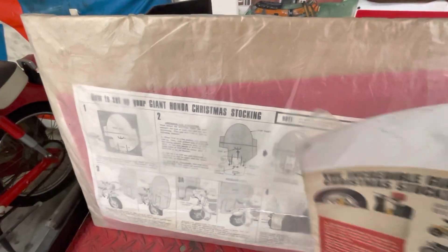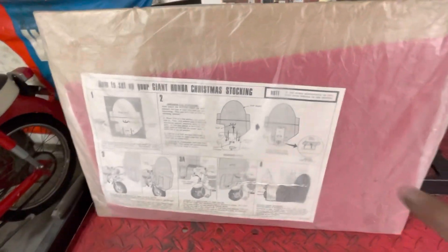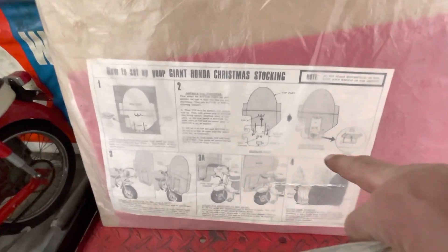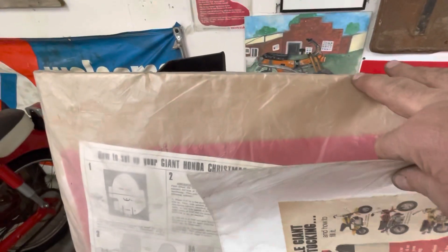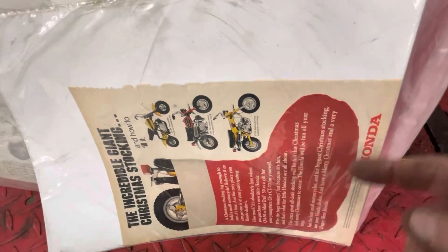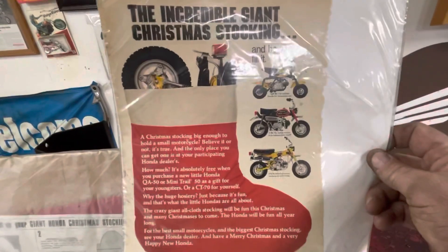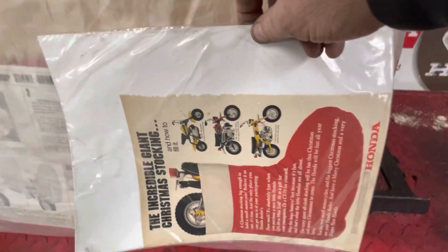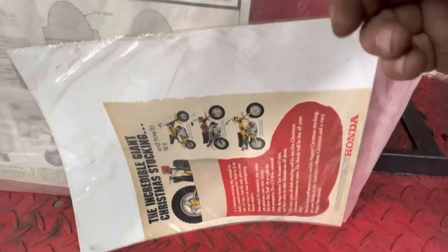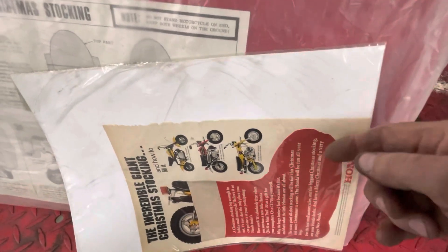I'm not sure if somebody else has had it out and repackaged it, but I don't plan on ever taking it out of there. It's got the instructions and the cardboard. What you did was you folded the cardboard up so that it supported the toe of the stocking. Obviously you didn't hang it and then hang your bike in the stocking — you put your bike on the kickstand and then draped the stocking over it, and the cardboard helped the foot stand up.